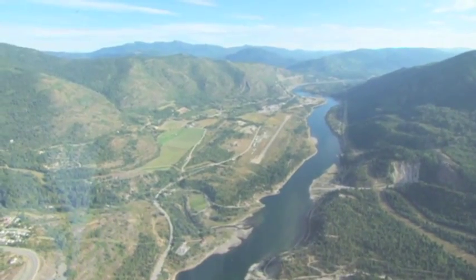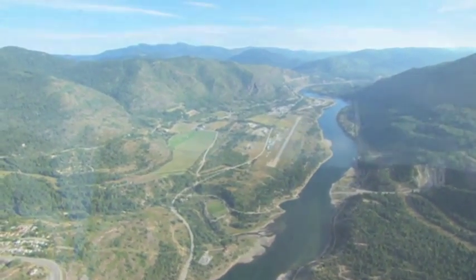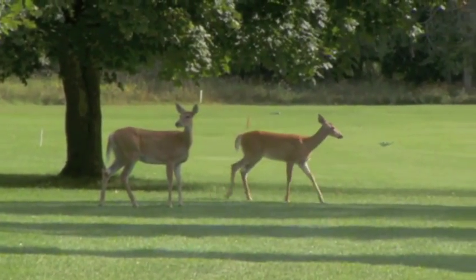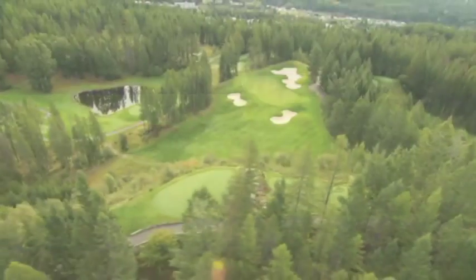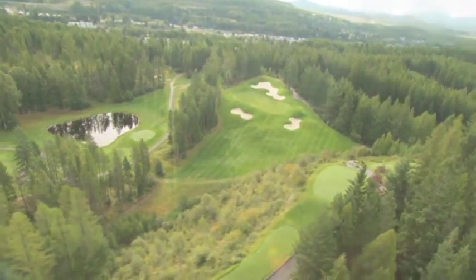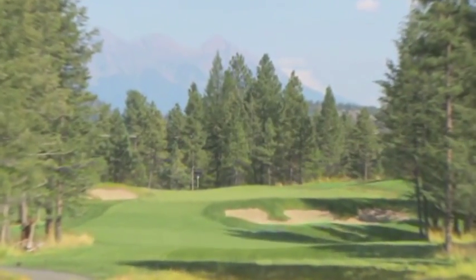The Kootenai Rockies — a spectacular alpine landscape of dramatic elevation changes, lush forests, abundant wildlife and rugged peaks, and of course, fabulous golf. With more than 25 golf courses to choose from, a golf getaway to the Kootenai's is a trip of a lifetime.